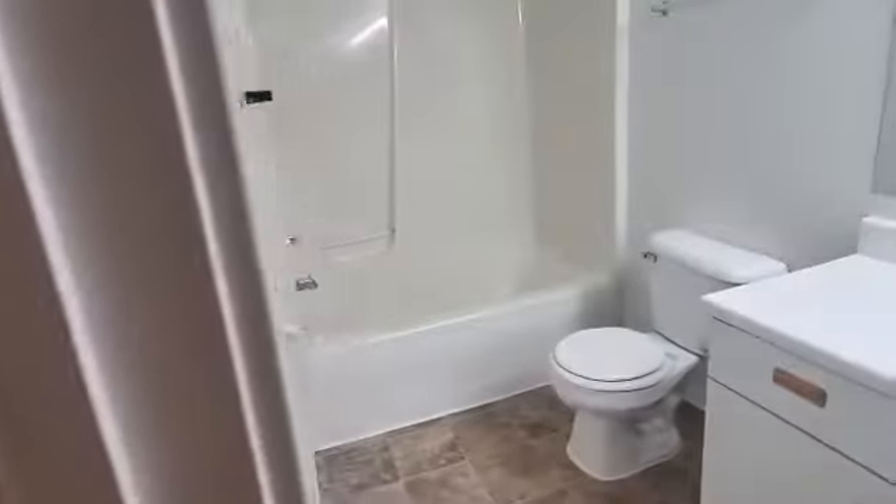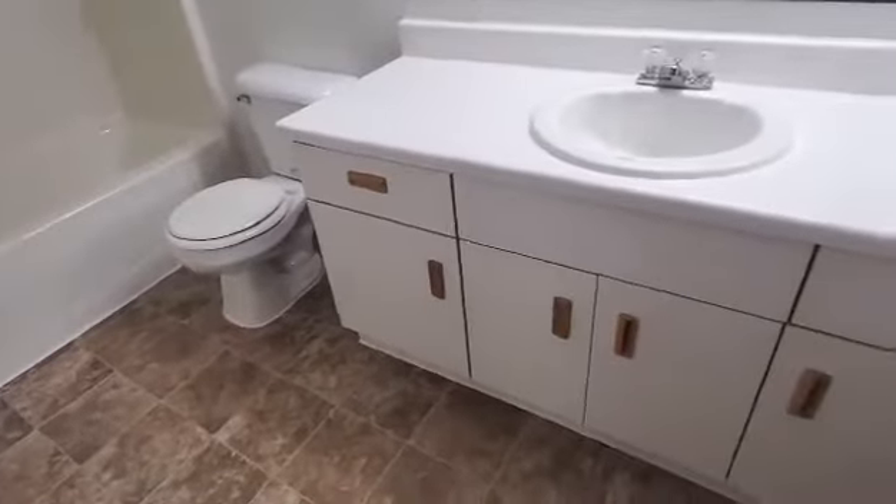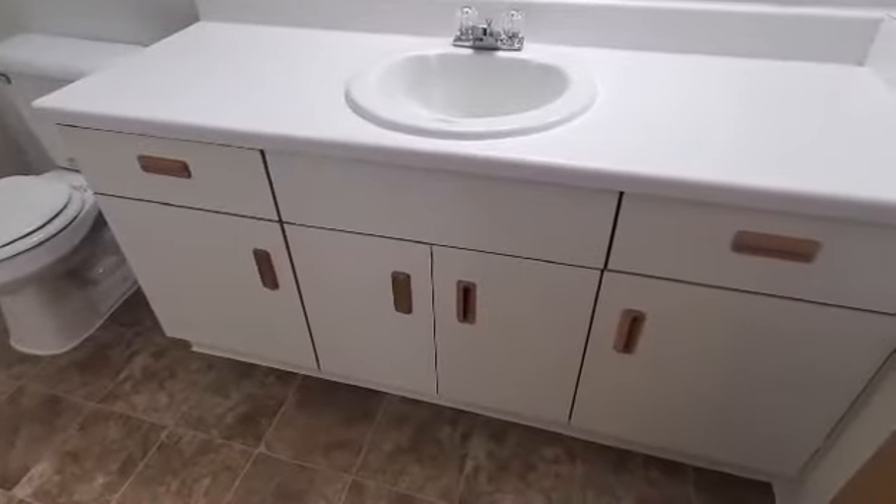We are now going into the bathroom. The bathroom does have the shower-tub combination, the large mirror with the large vanity with cabinet and drawer space, and there is also a medicine cabinet in all of the bathrooms.